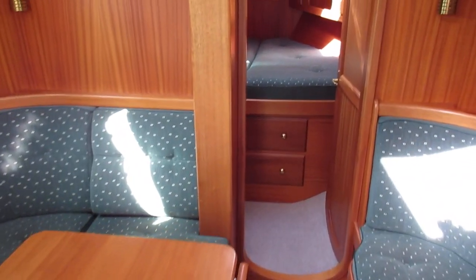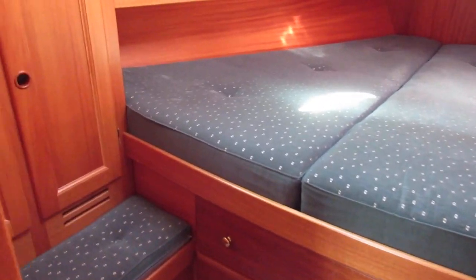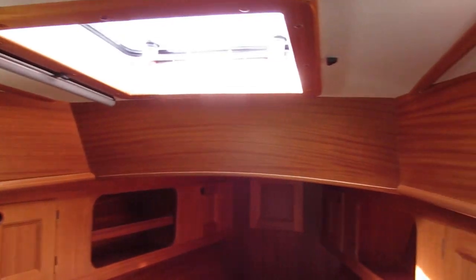Moving forward, there's a further double berth in the forward cabin. Lots of integrated storage in here too.